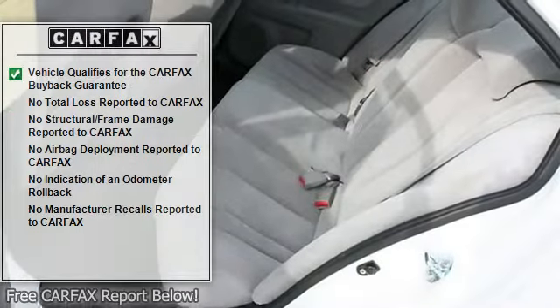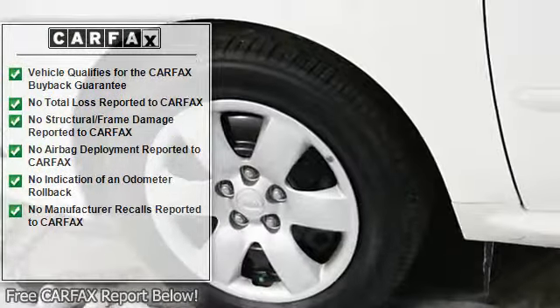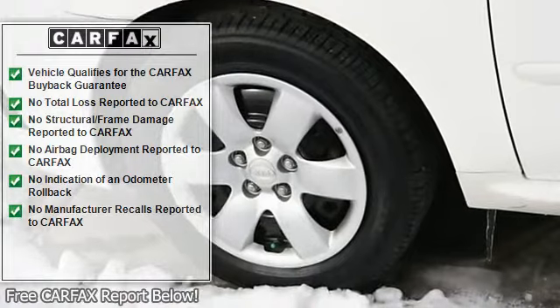Bucket seats, pass-through rear seat, rear bench seat, adjustable steering wheel, power windows, power door locks, remote trunk release.